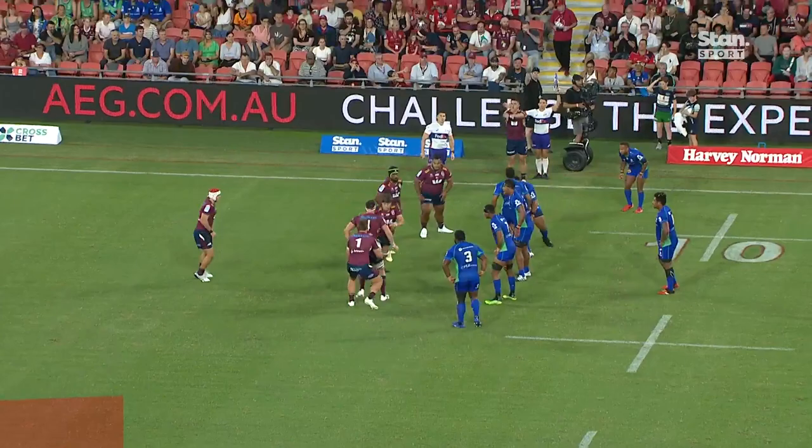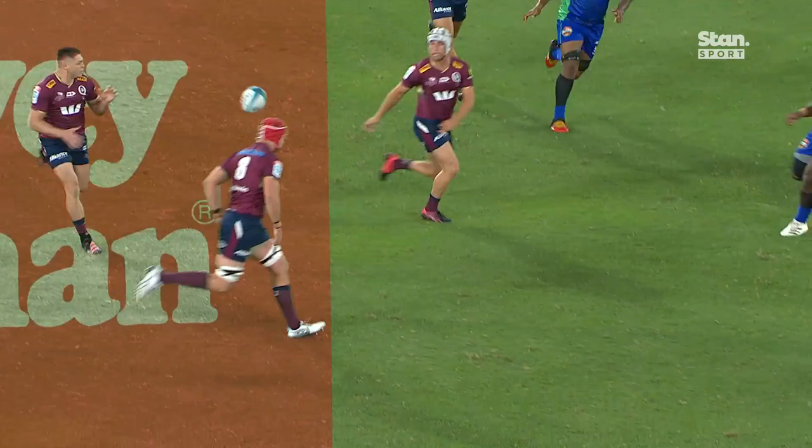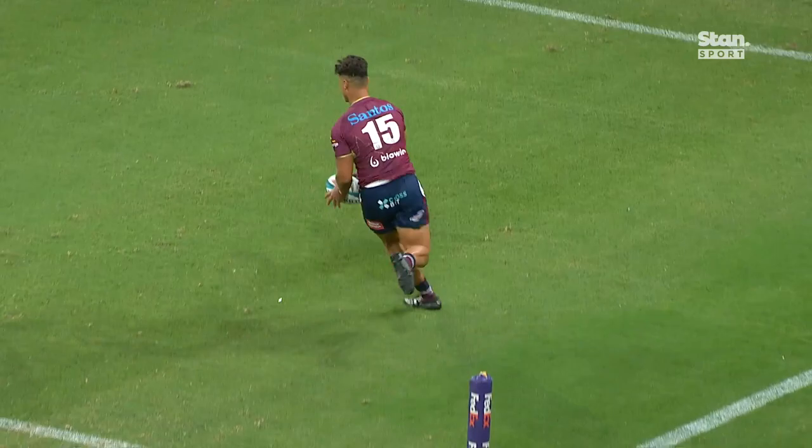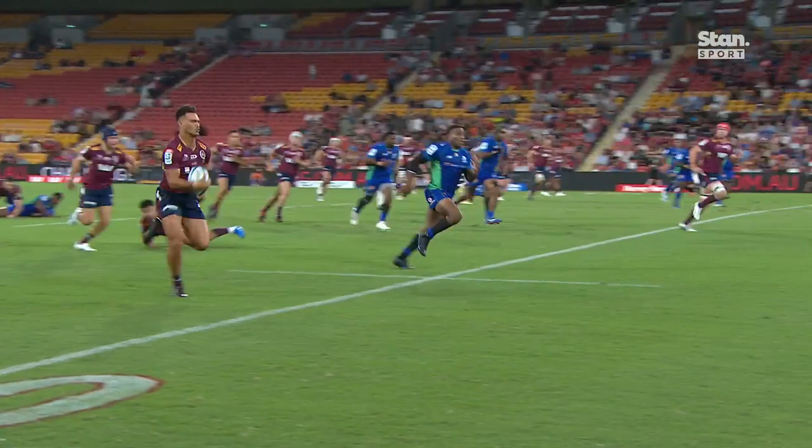Jordan Pattaya in the number 15 jersey — we've waited a long time to see it. At the back plate, James O'Connor, third receiver. Jordi Pattaya had to go himself because Jock Campbell was too far behind him. He's the right winger, so he is forced to go. Brilliant from Jordi Pattaya — that's absolutely amazing. Great play from the Reds' back line.